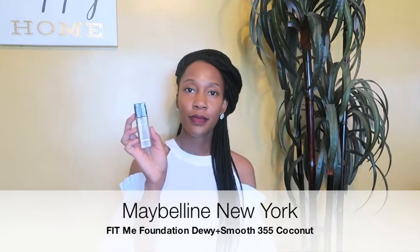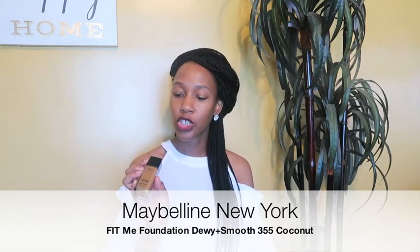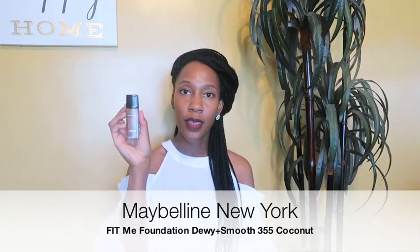Hi guys, welcome back to my channel! Today it's a beautiful day outside. First up is the Maybelline New York Fit Me foundation in the Dewy and Smooth formula, in the shade 355 Coconut.